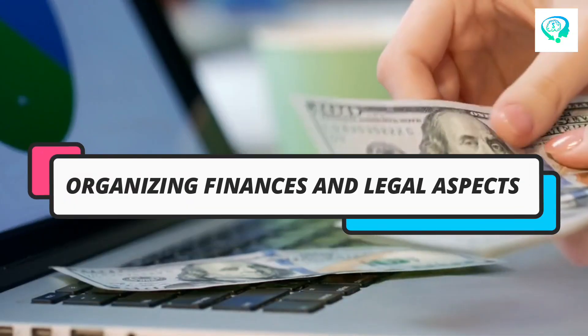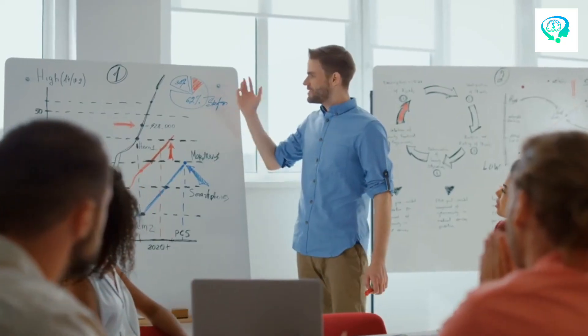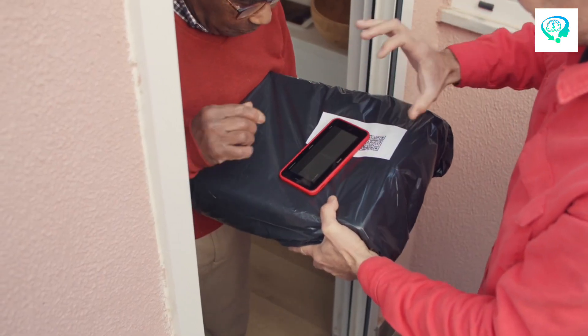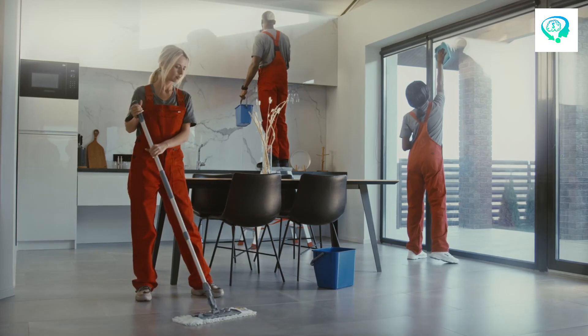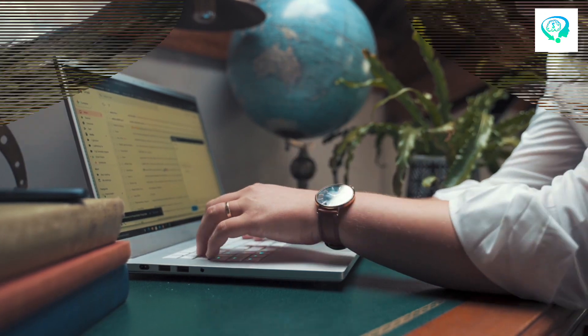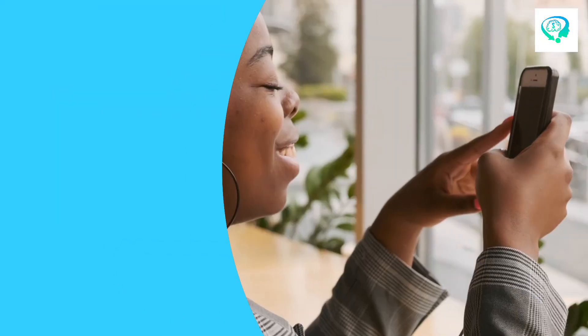Number 8: Organizing Finances and Legal Aspects. Sorting out your money matters and legal stuff is super important when running a dropshipping business. You'll want to create separate bank accounts for your business to make it easier to track income and expenses. Dealing with sales taxes and getting the right licenses might seem overwhelming, but they're necessary to keep everything running smoothly. Properly managing your finances ensures stability and sets the stage for success in your dropshipping venture.